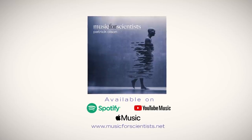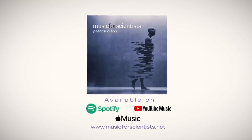This episode is brought to you by the Music for Scientists album, now available on all streaming services.